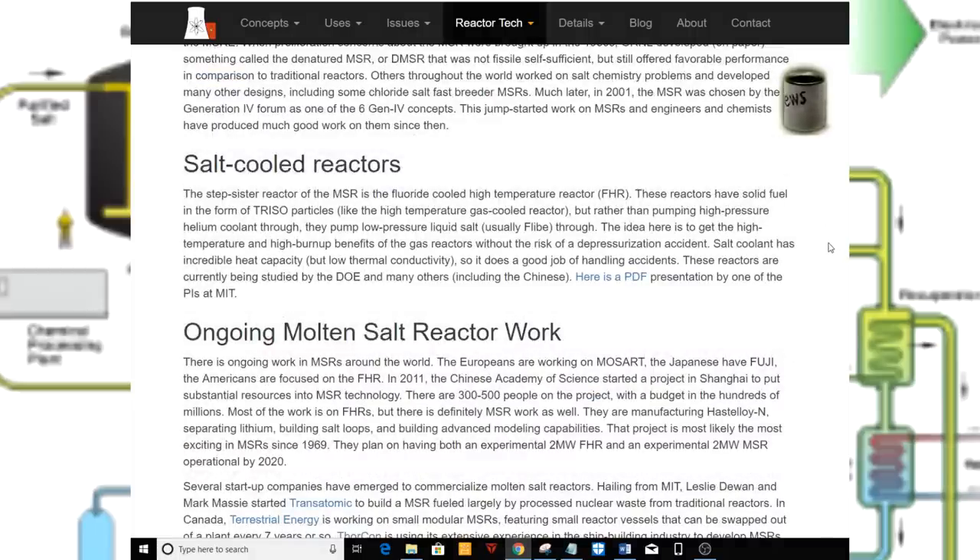Salt-cooled reactors. The stepsister reactor of the MSR is the fluoride-cooled high-temperature reactor, FHR. These reactors use solid fuel in the form of TRISO particles, like the high-temperature gas-cooled reactor, but rather than pumping high-pressure helium coolant through, they pump low-pressure liquid salt — usually FLiBe. The idea is to get the high-temperature and high-burnup benefits of gas reactors without the risk of a depressurization accident. Salt coolant has incredible heat capacity but low thermal conductivity, so it does a good job of handling accidents. These reactors are currently being studied by the DOE and many others, including the Chinese.